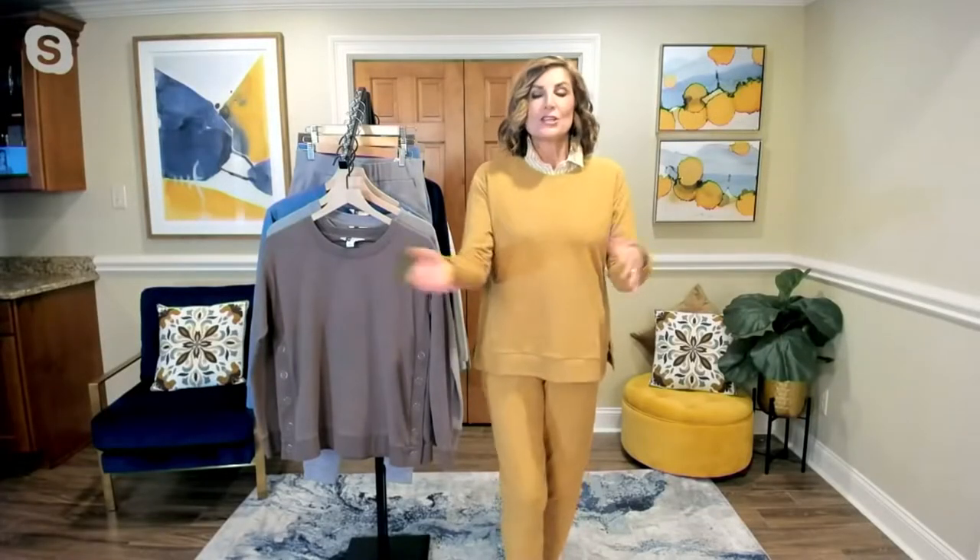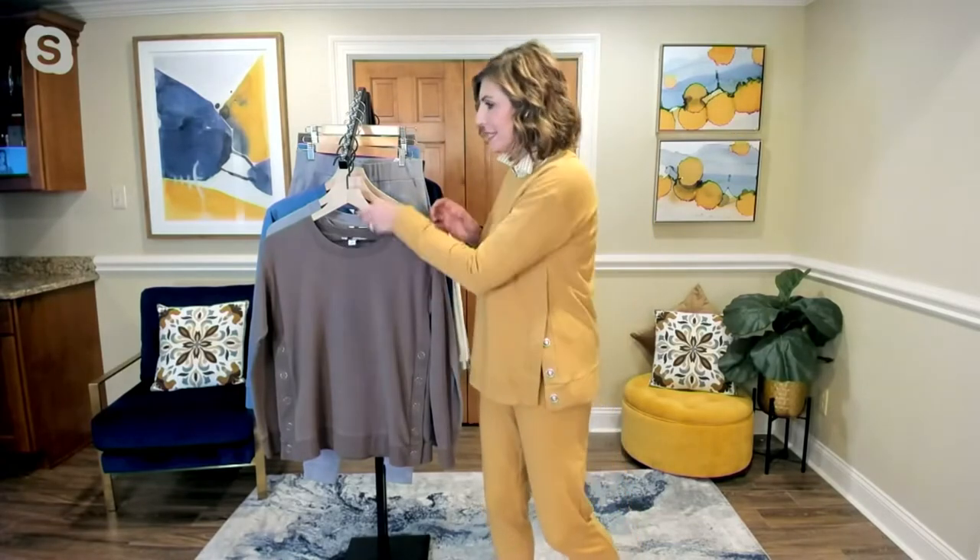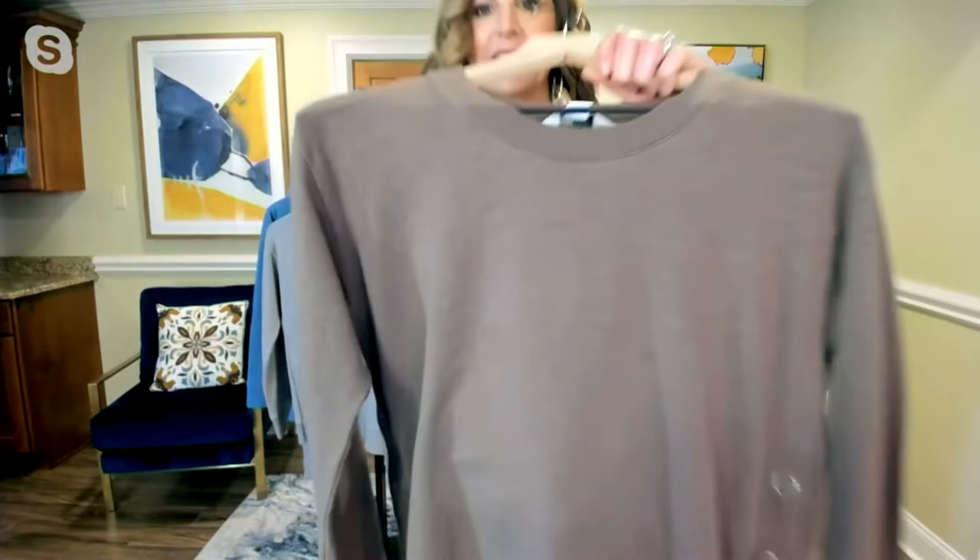We are calling this a sweatshirt, and you know French Terry, but this slub knit is a little different — it has almost like a linen texture to it. Right here you can see that texture.